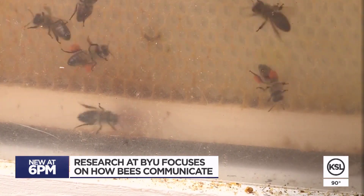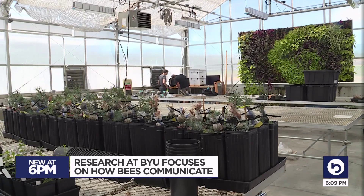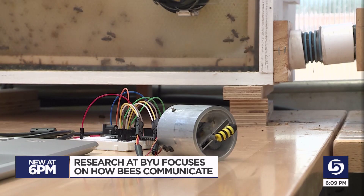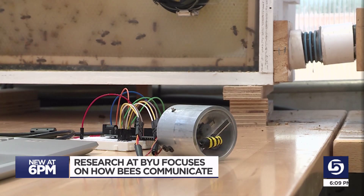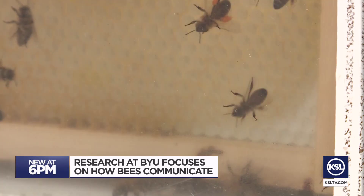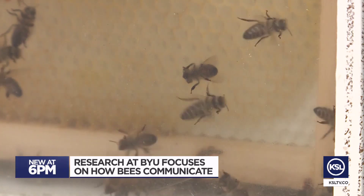Working hands-on with bees has been an unexpected academic adventure, so I'm really excited to get to the testing of the mechanical bee. It'll be exciting to see how well they'll follow and how accurate we'll be able to communicate back to the bees.